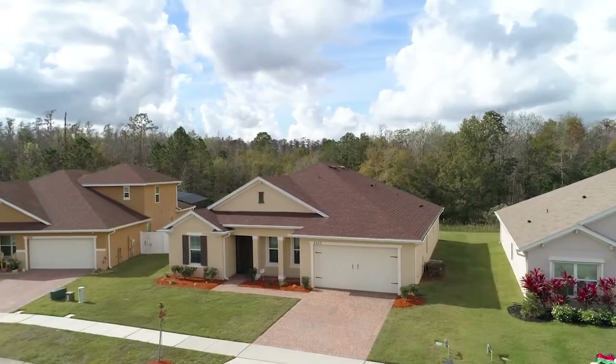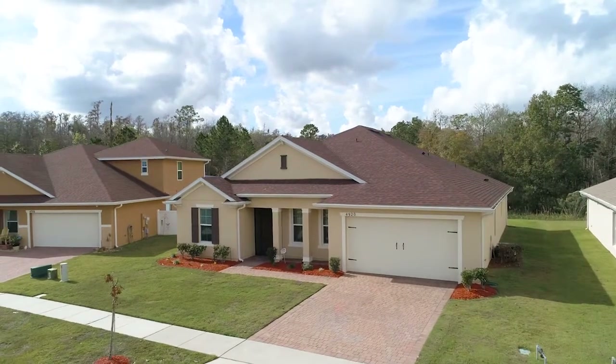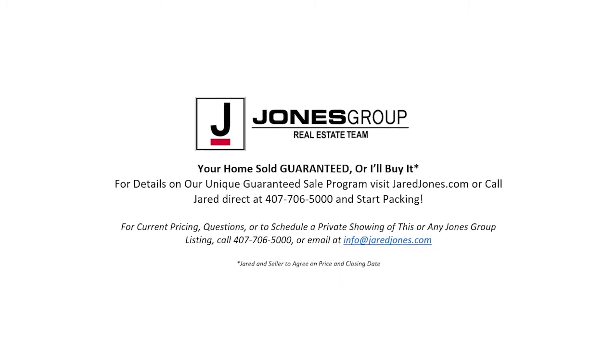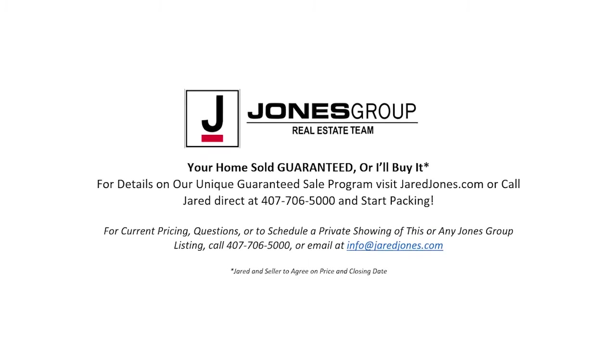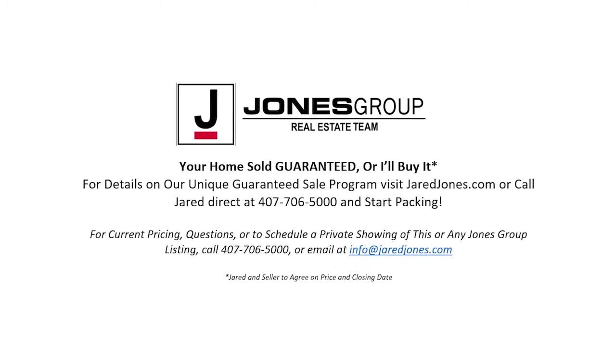Don't miss out on your chance to make this your next home. Don't get stuck owning two homes — buy this home and I'll buy yours. If you're looking to buy a home and have one to sell, you're finding yourself in the same dilemma that most homeowners face, and I can help.